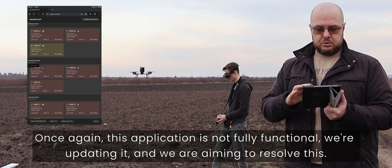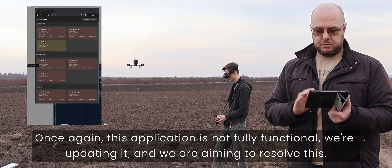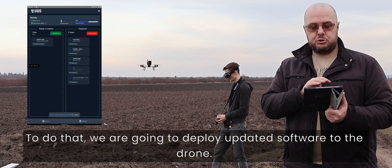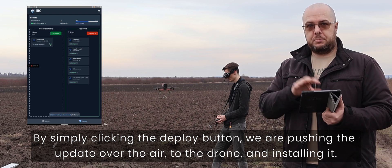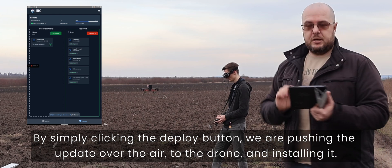Once again, the application is not fully functional — we are updating it and aiming to resolve this. To do that, we are going to deploy updated software to the drone. By simply clicking the deploy button, we are pushing the update over the air to the drone and installing it.